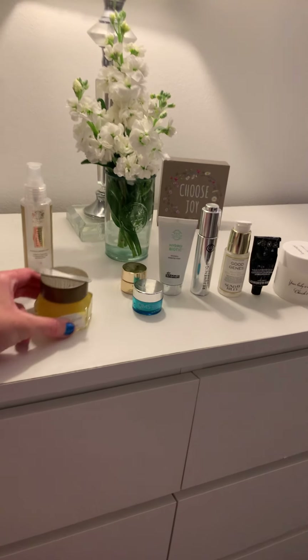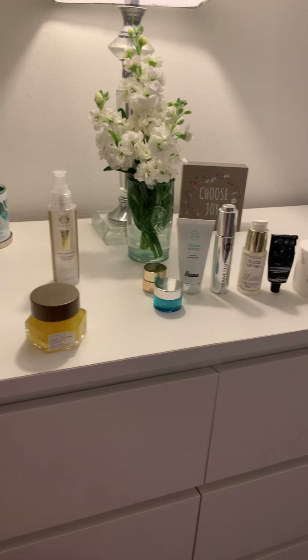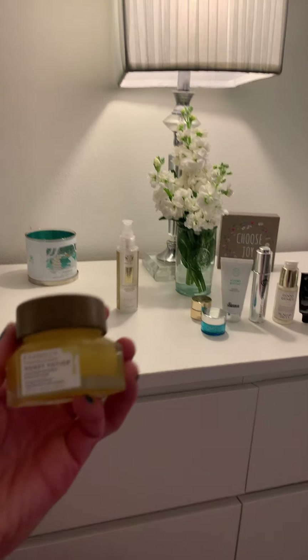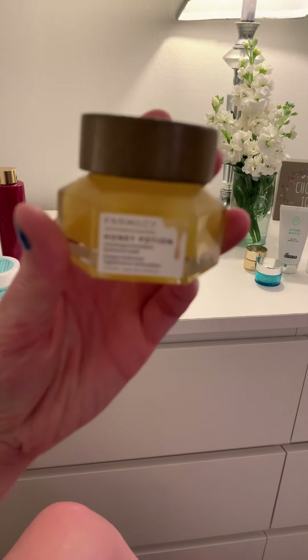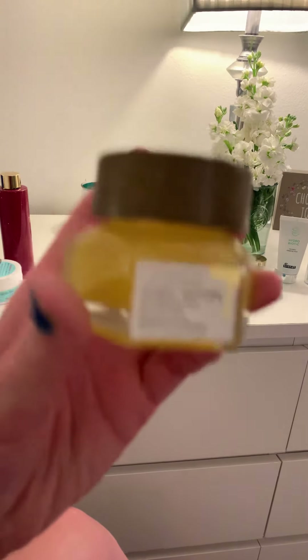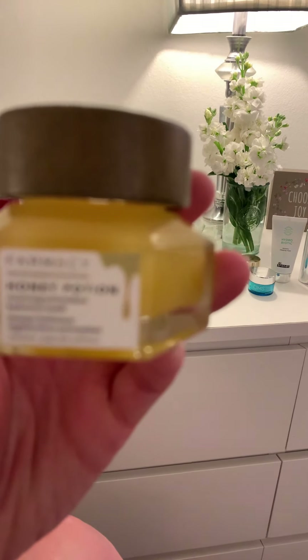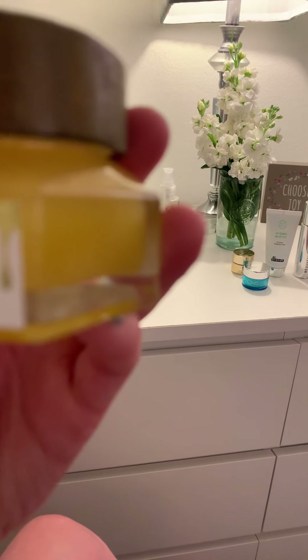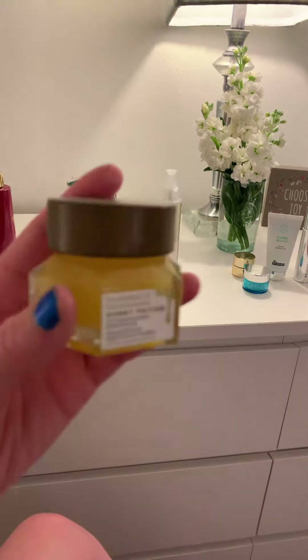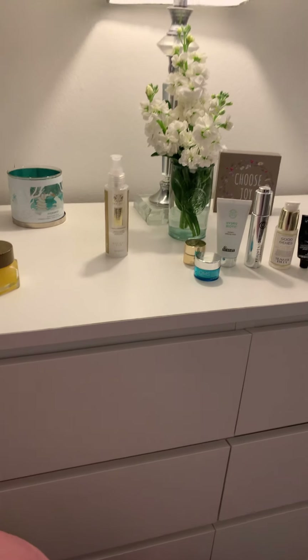If I'm using a mask, I'll go into one of the different masks I use all the time. This one I used this evening — it's Farmacy, and it's called Honey Potion. This is awesome. You just dollop some of it on your face and let it sit for about 10 to 15 minutes, then rinse it off. It has kind of a tingling feeling and your face looks a little bit red, but it's supposed to hydrate your skin.